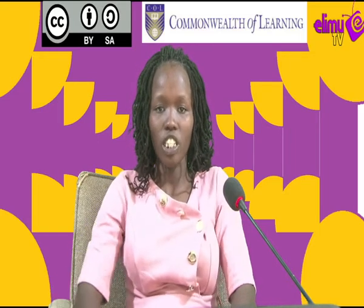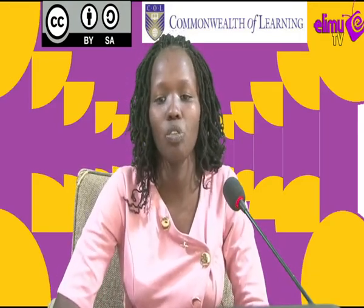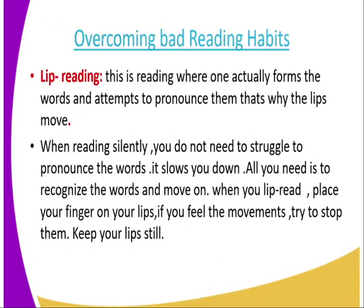The silent reading skills. I expect you as a learner that by the end of the lesson you'll be able to read carefully without lip reading, and pronounce the words correctly. We're going to begin our topic by looking at ways of overcoming bad reading habits.